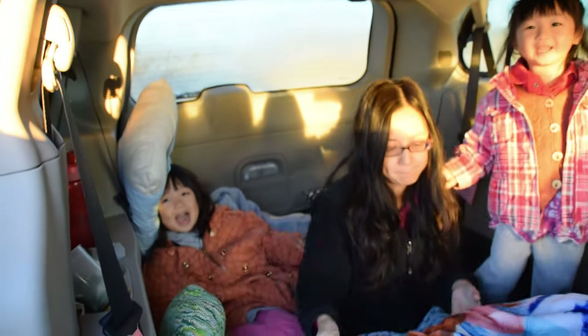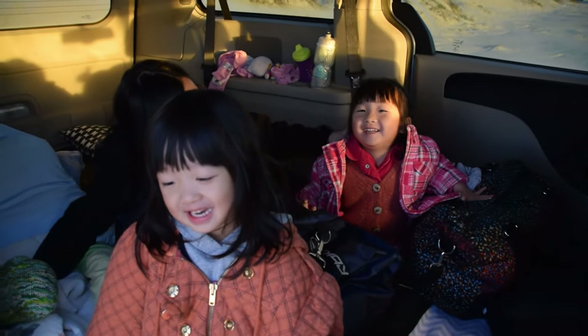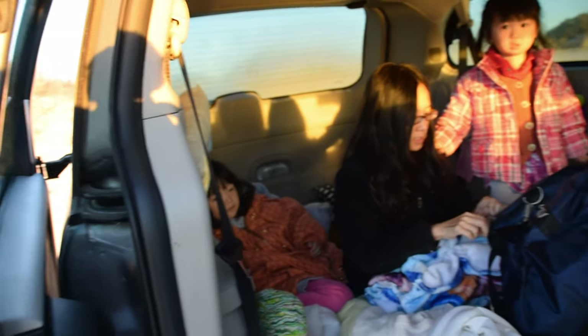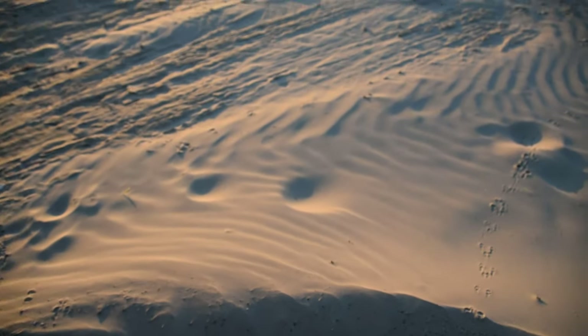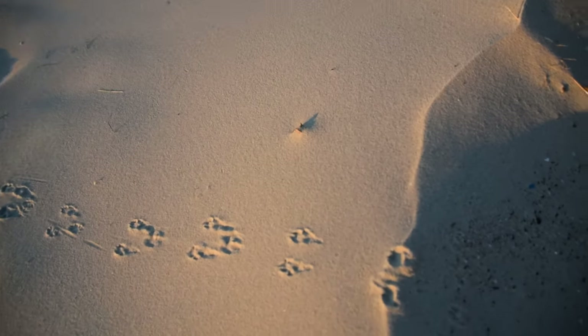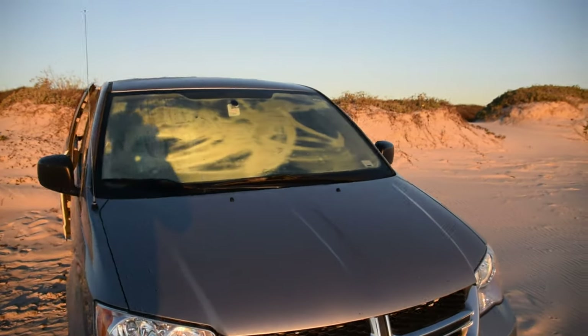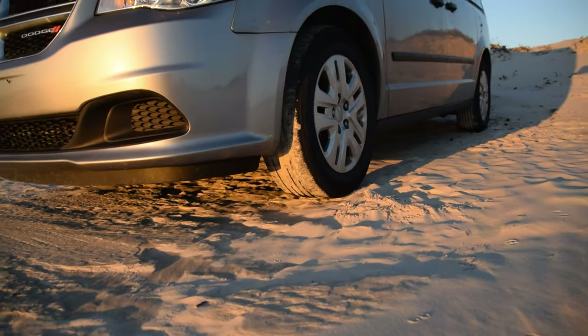Good morning travelers! Good morning, good morning. We just watched the sunrise on the beach. Look at this, this is really cool. It's really windy - you can see how windy it is. There's a mini sand dune by our car, and you can see the little footprints of animals that have been here. Oh there's aqua - I was thinking there might be a dune, but there isn't.